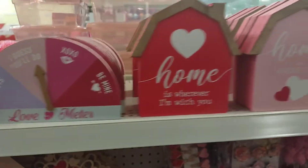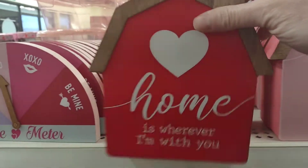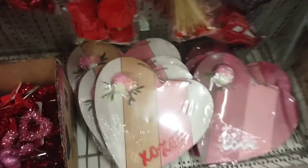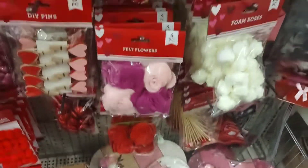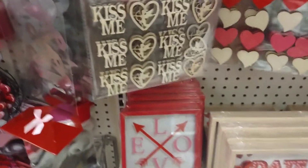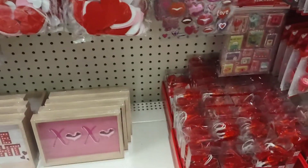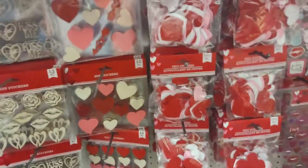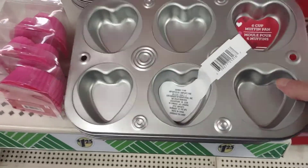These are cute — look at the little houses. I love these hearts, they are so nice. They also have stuff for making wreaths.